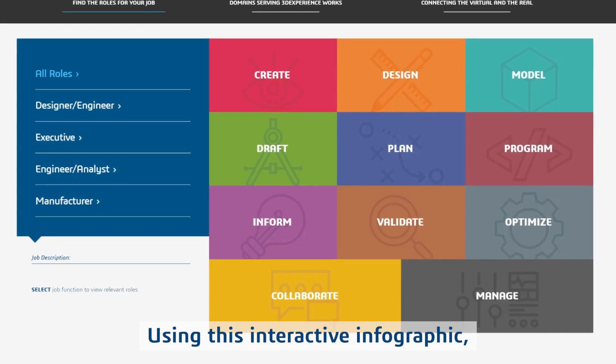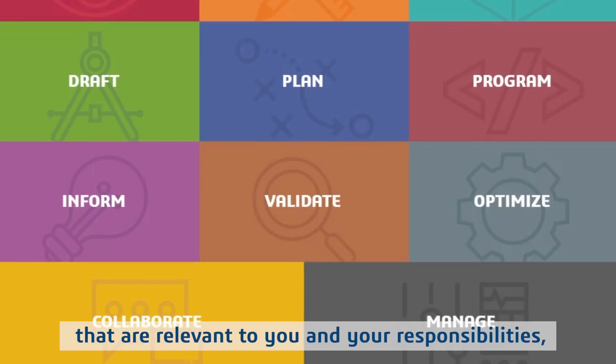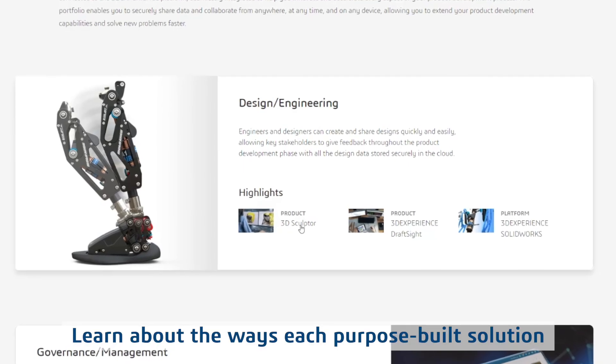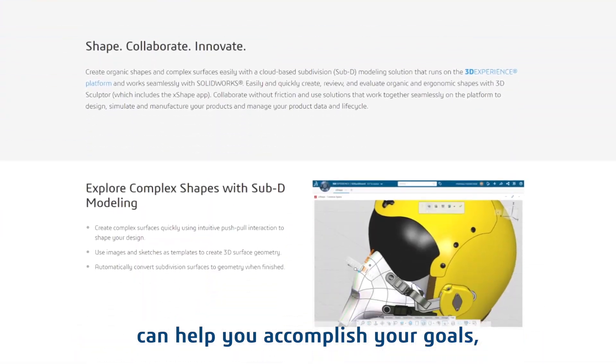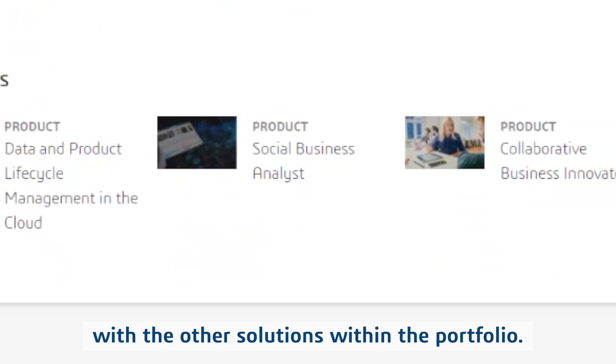Using this interactive infographic, you can quickly and easily learn about these tools that are relevant to you and your responsibilities, regardless of your role within the organization. Learn about the ways each purpose-built solution can help you accomplish your goals, as well as how they work together with the other solutions within the portfolio.